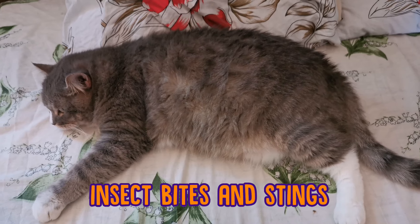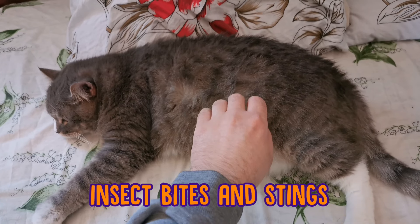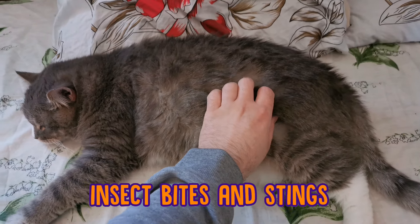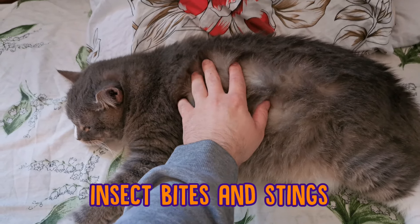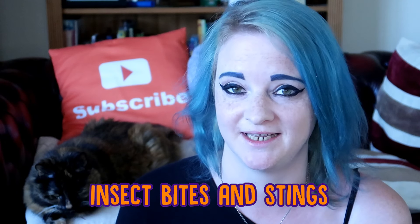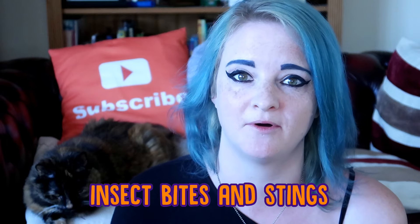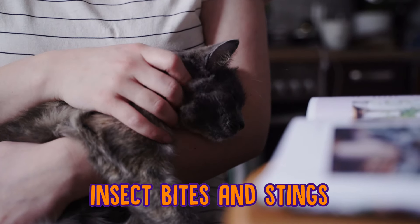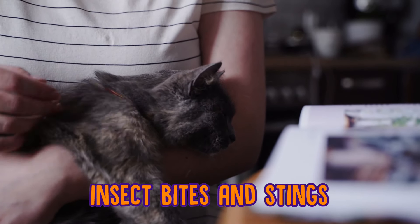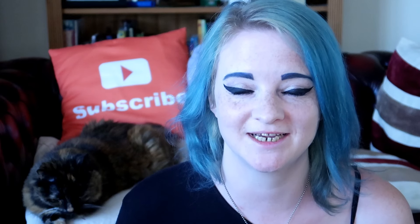Finally, if your cat gets stung by anything — especially in the summer months, there are lots of stingy little insects — make sure you locate the sting and remove it if it's still in your cat. If your cat gets stung by a bee, add a solution of bicarbonate of soda to help remove the sting. If they've been stung by a wasp, put some diluted vinegar on the sting. Apply ice to reduce the heat and swelling, and once you've got the sting out, just keep an eye on them to make sure they're okay.